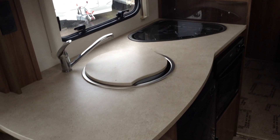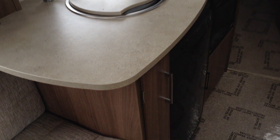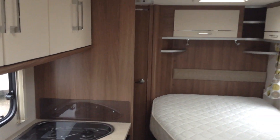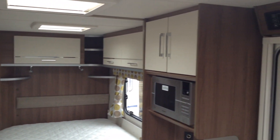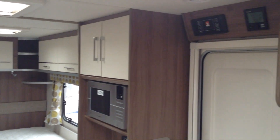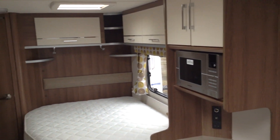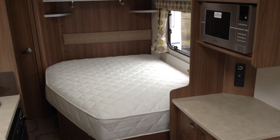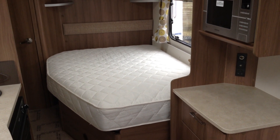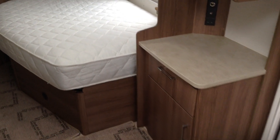Three burner hob. Combination grill oven. Fridge with freezer compartment. I've had a good look around this caravan and I can't see any marks or blemishes to it — I'd say it's a one-owner caravan from new. It is truly immaculate. There's the Truma heating and hot water system — that'll keep you nice and warm. Big chunky mattress with big storage underneath. Useful microwave, and somewhere to put your TV.